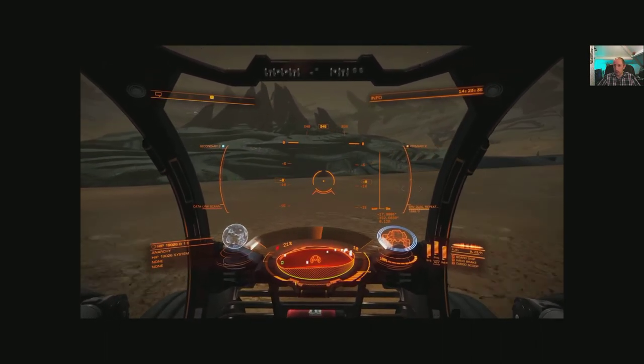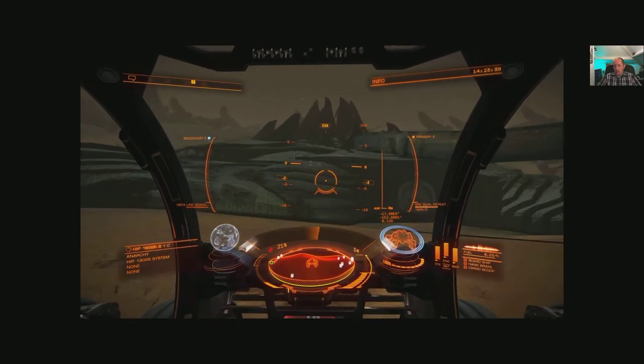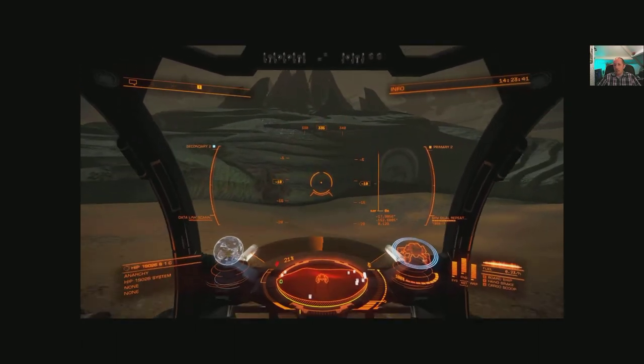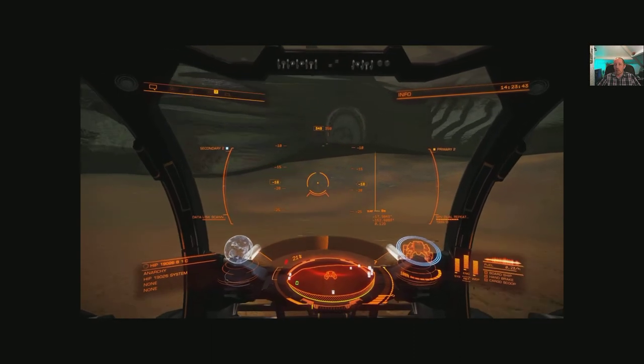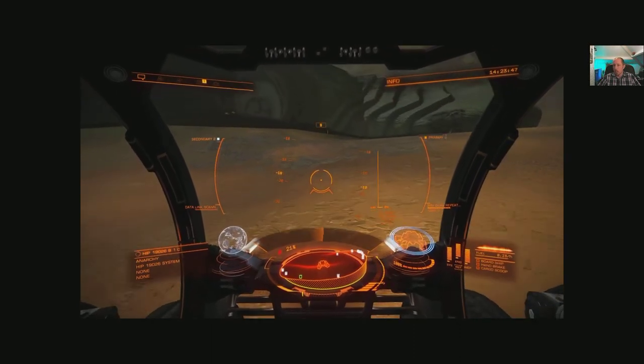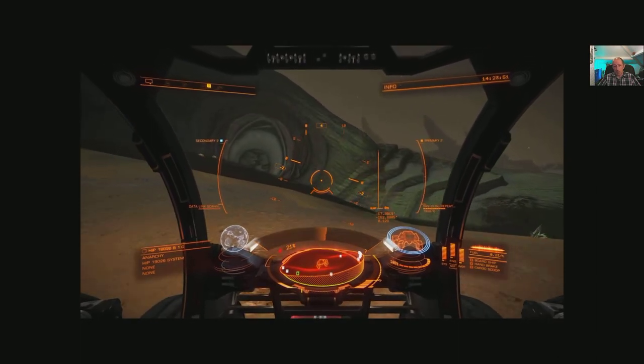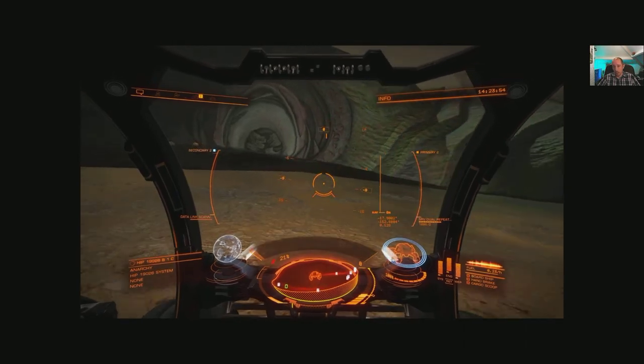I've now encountered what appears to be some sort of low life form — scavengers flying around the planet's surface. They don't seem to bother me. Maybe if I took a pot shot at one of them they'd bother me, but right now they seem harmless, so I'm going to ignore them and head for what looks like a closed opening.